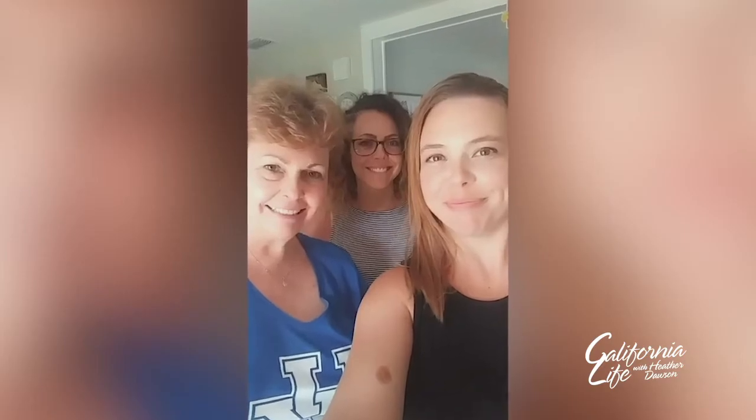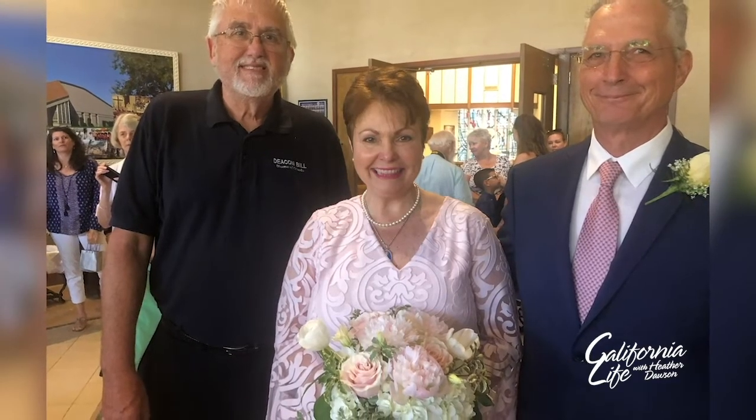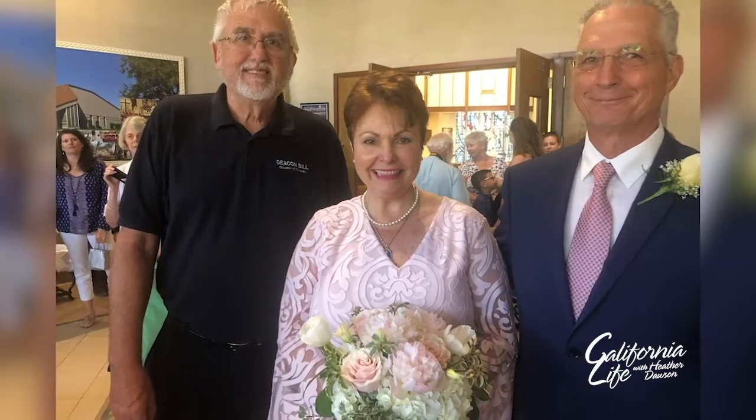Thanks to the genetic information collected during the liquid biopsy and the targeted treatment, Lynn is doing great and looking forward to her 40th wedding anniversary. She says she feels great and would recommend that anyone faced with this diagnosis find a doctor who is expert with lung cancer and push for that genomic analysis of their blood to figure out which treatment is going to work best for them.